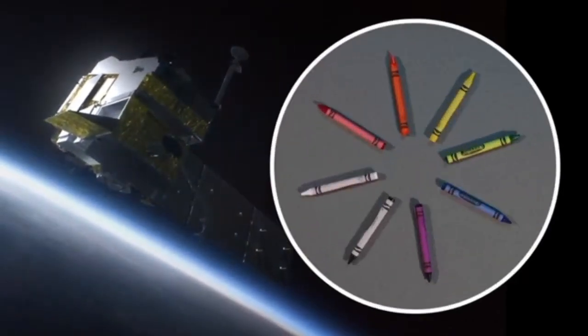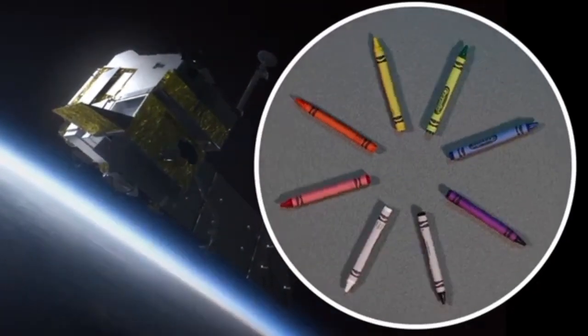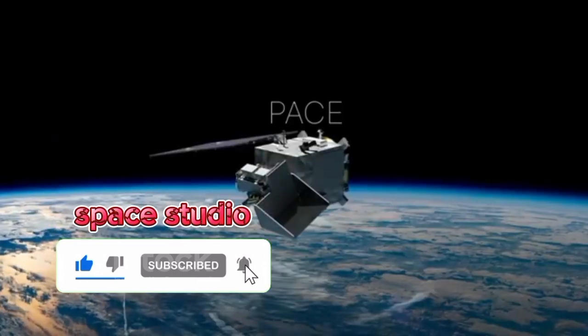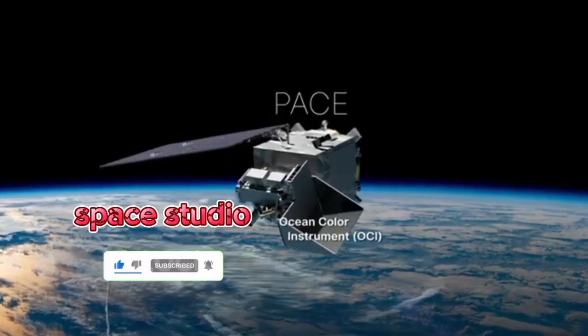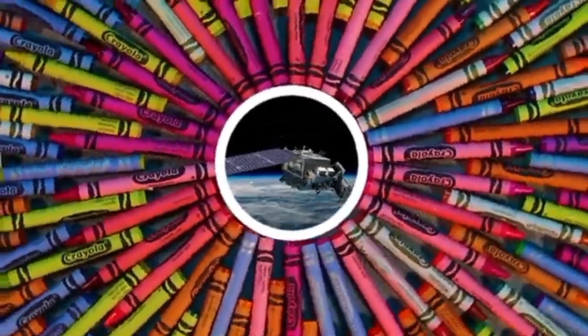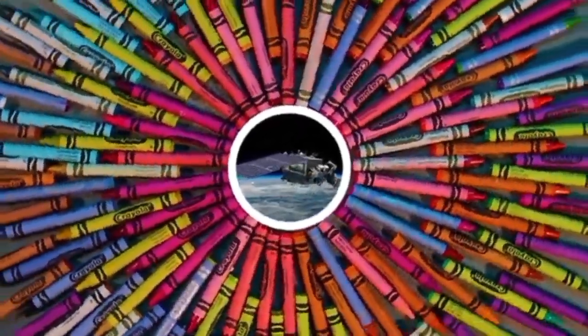Where we are today, think of as the box of eight crayons. And you can do a lot of amazing things with that. So the information content for any singular instrument on PACE is way more than we're used to. OCI is going to be the box of 96 or 128 crayons, and so suddenly the tools you have at your fingertips will fill in all the gaps of color that we could possibly want.